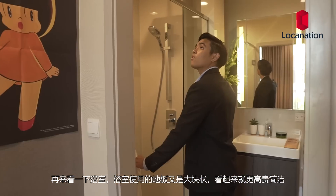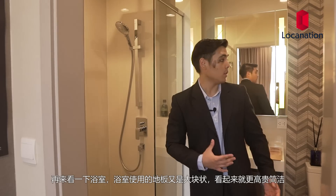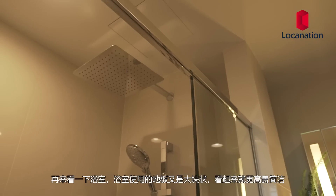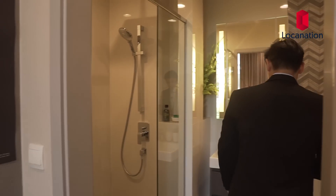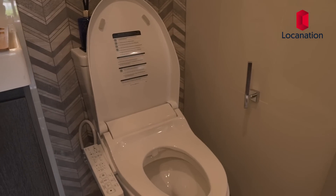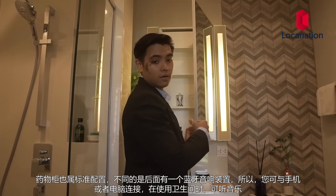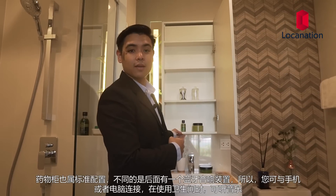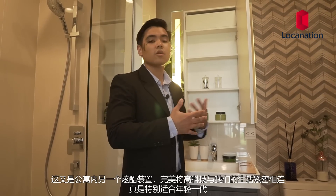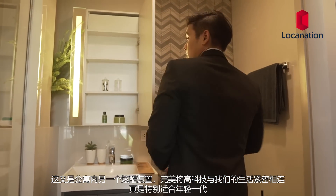Moving into the bathroom — large tiles are used, making it look more elegant, clean, and minimal. Good tempered glass is used throughout. It comes with two showers: a rain shower above and a normal shower, plus storage space. The toilet comes with an electronically controlled washlet. The medicine cabinet features a Bluetooth speaker at the back, so you can connect and listen to music in the bathroom. With so many smart technologies, this development is really geared toward the new generation.